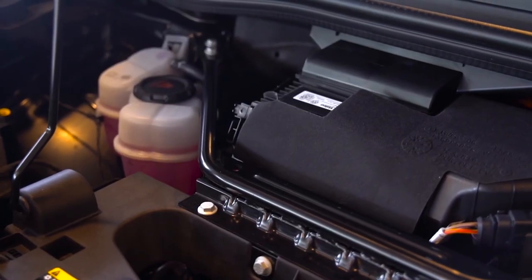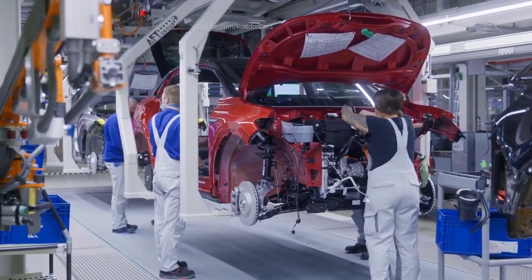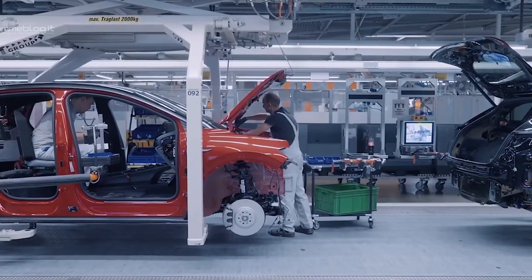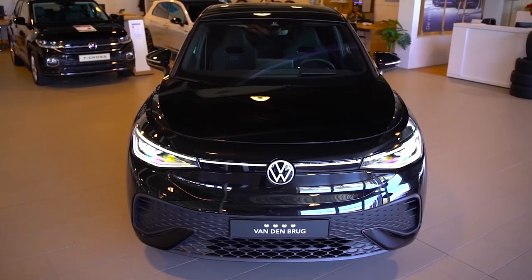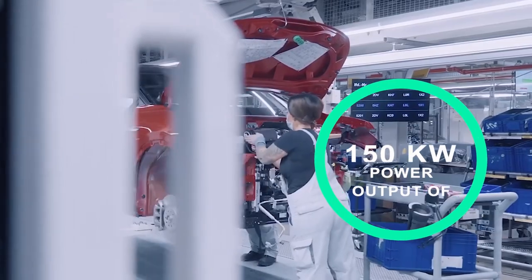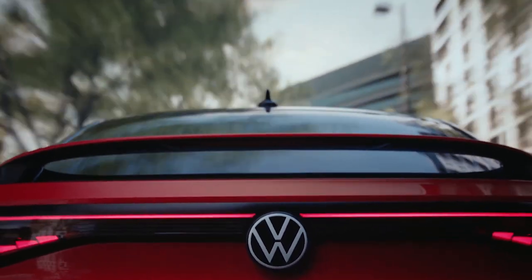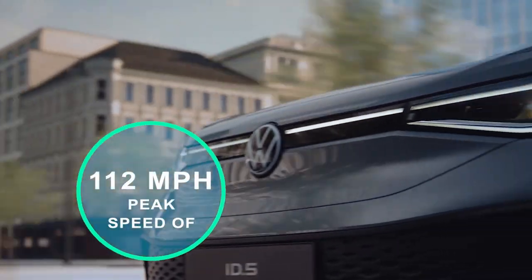Volkswagen's e-SUV coupe will be available in three engine configurations starting in 2022. The ID.5 Pro has a single electric motor with a power output of 128 kW, while the ID.5 Pro Performance has a single electric motor with 150 kW. The ID.5 GTX, the sportier top-of-the-line version, has two electric motors with a combined power of 219 kW, all-wheel drive, and a peak speed of 112 mph. All versions are built on the MEB platform introduced in 2017.